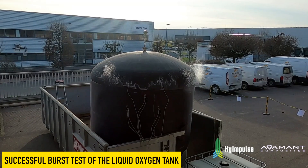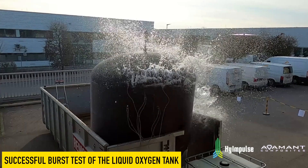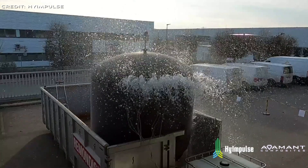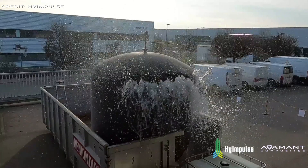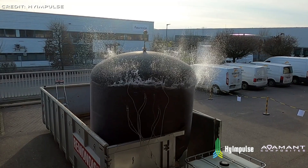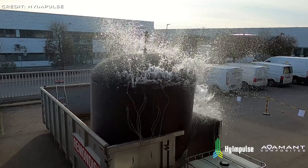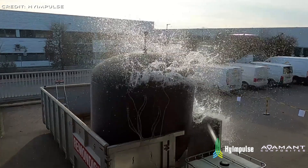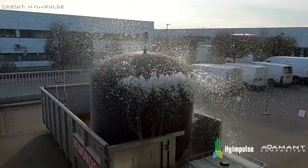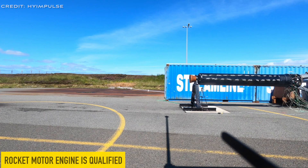In February 2023, there was a successful burst test of the liquid oxygen tank, marking a key milestone in the development of High Impulse's orbital small launcher SL-1. The hydrostatic burst test is a critical step in the development of any pressure vessel, used to ensure the safety and reliability of the tank under extreme conditions. The test subjects the tank to pressures far beyond what it would experience in normal operation to identify any potential weaknesses or failure points. The LOX tank passed the test with flying colours, demonstrating its ability to withstand pressures well beyond the limits of its intended use.